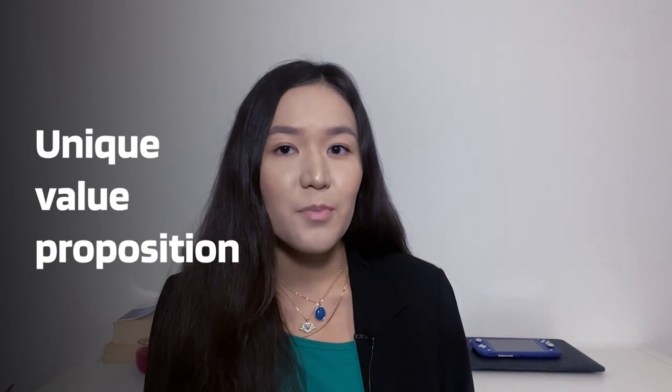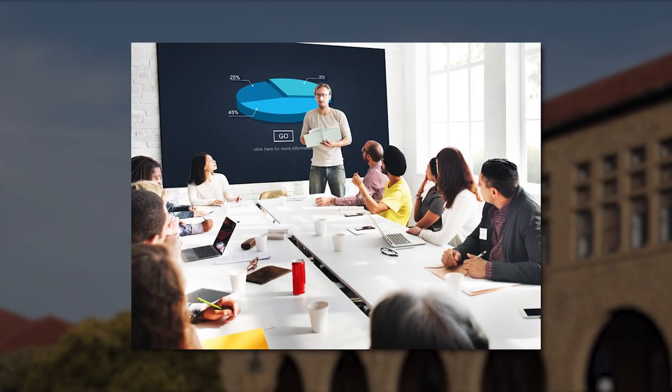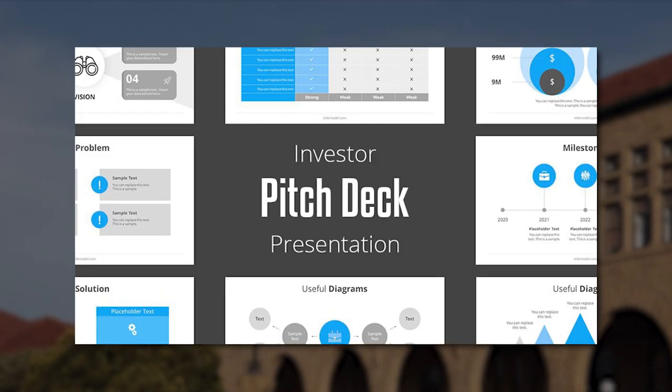Pitching investors is a crucial step for any crypto project looking to secure funding and bring its vision to life. It involves presenting a compelling case to potential investors, highlighting the unique value proposition of the project and its potential for growth in the ever-evolving crypto space. A crypto pitch deck is a presentation that introduces investors to a new cryptocurrency project. It serves as a comprehensive overview, providing essential information about the project's developers, goals, blockchain technology, roadmap, and tokenomics.